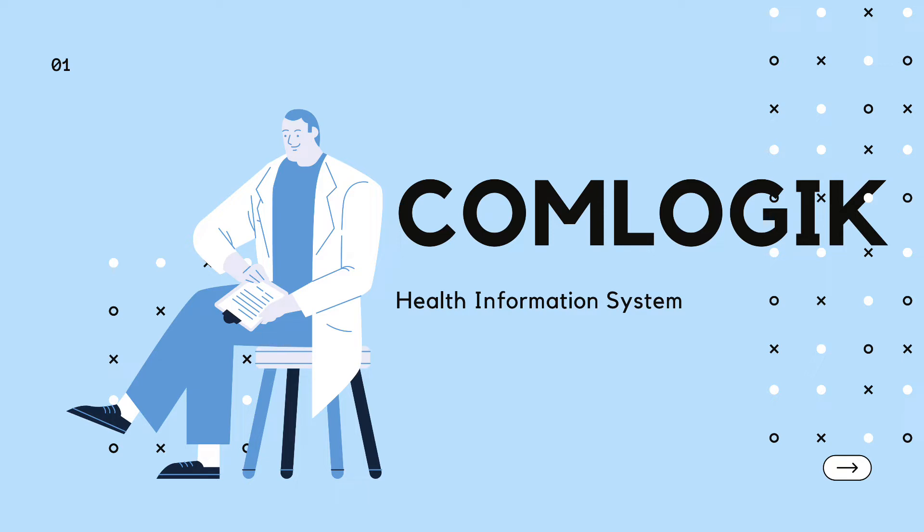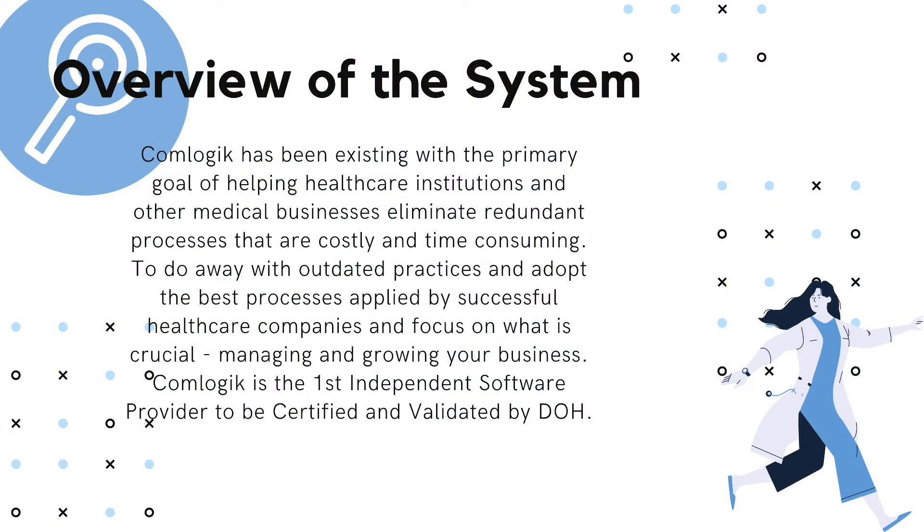We will be presenting the health information system CalmLogic, founded in 1999 and still providing services for the people. CalmLogic has been operating with the primary goal of helping healthcare institutions and other medical businesses eliminate redundant processes that are costly and time-consuming, adopt the best practices of successful healthcare companies, and focus on managing and growing your business. CalmLogic is the first independent software provider to be certified and validated by the DOH.